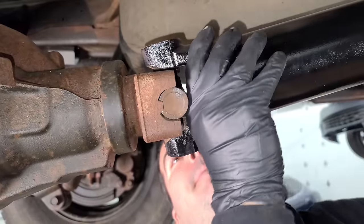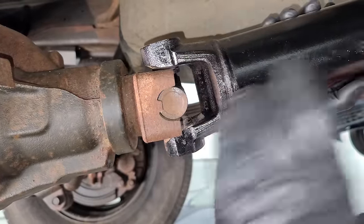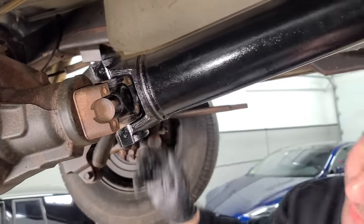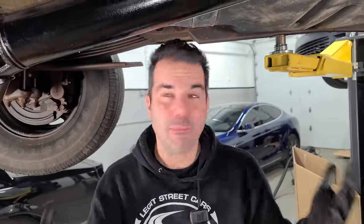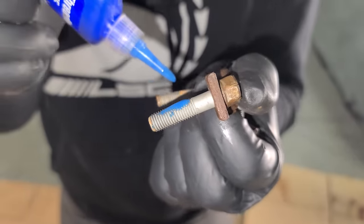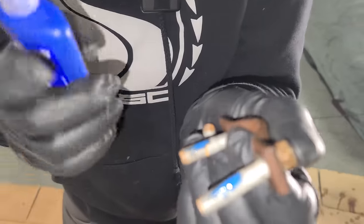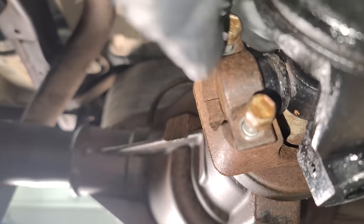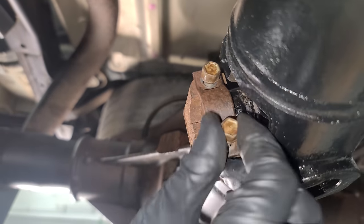We have a driveshaft — we can send power to the differential. Common theme here is Loctite on pretty much all of these parts that move around. We don't want anything loosening up, especially with the amount of power we're going to be throwing at this van eventually.